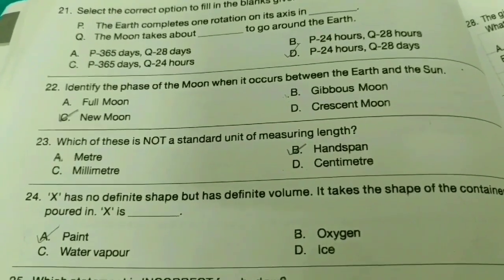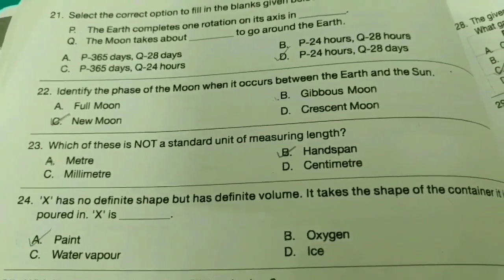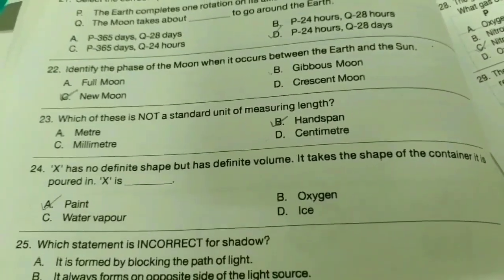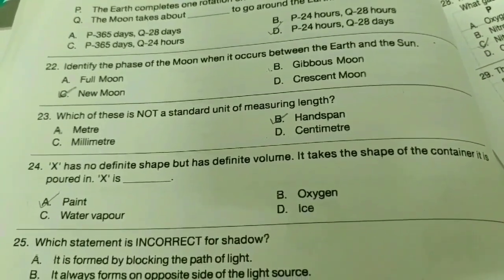Twenty-second one: Identify the face of the moon when it occurs between the earth and the sun. The answer is option C. Twenty-third one: Which of these is not a standard unit of measuring length? The answer is option B.